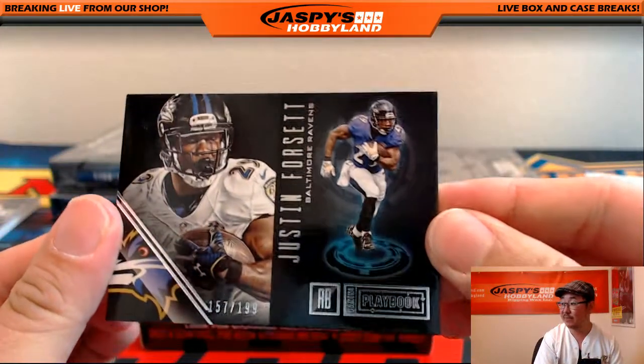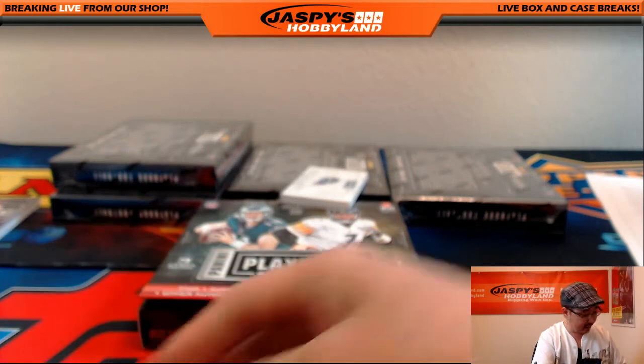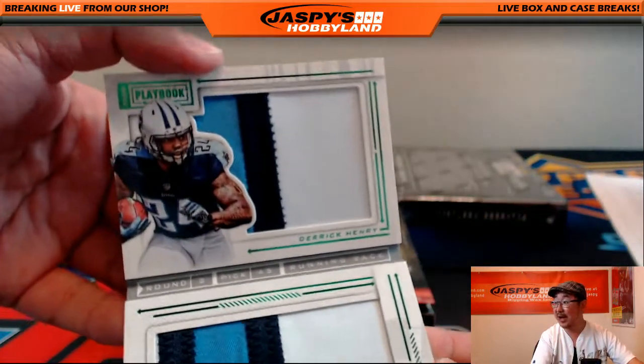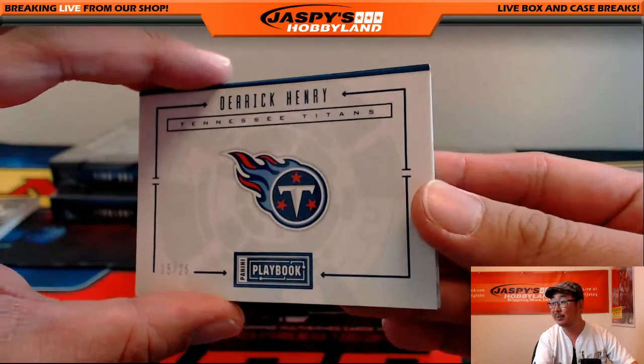Justin Forsett, 157 out of 199 for the Ravens. 15 out of 25, Derrick Henry - look at those patches, three colors on top, three colors on the bottom. Nice one for the Titans - Tim Langston.